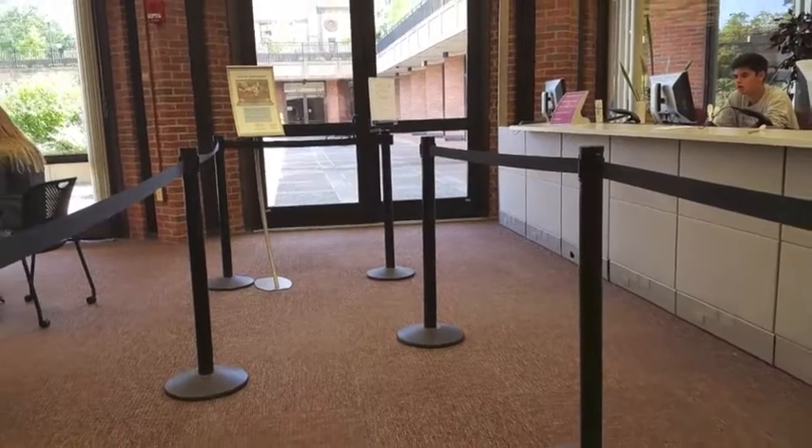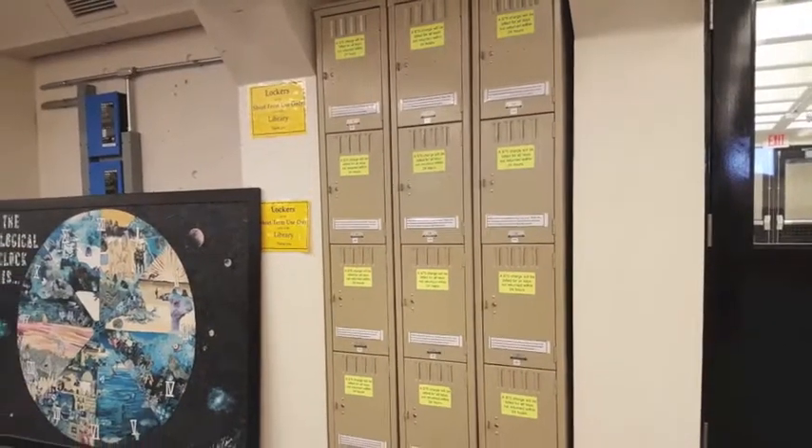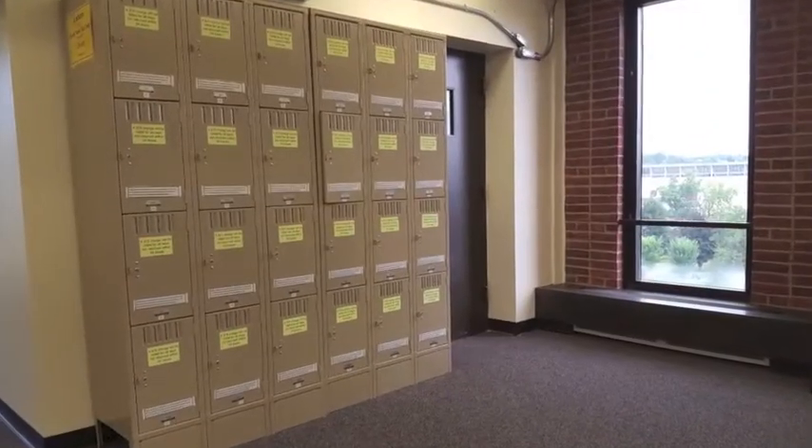The Circulation and Reserve Services Desk is also where you can pick up keys to use one of the public lockers available on floors 2 and 5.